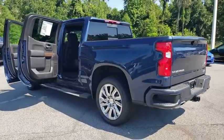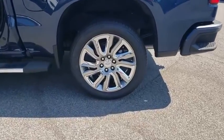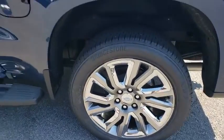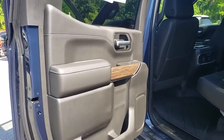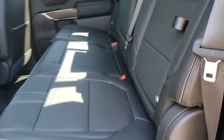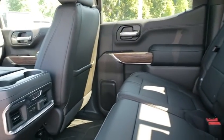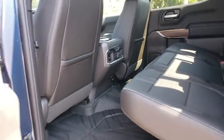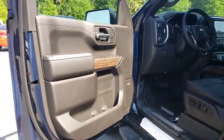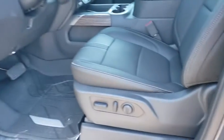Here are some of this vehicle's great options: navigation system, power passenger seat, running boards, keyless entry, remote engine start, backup camera, leather-wrapped steering wheel, driver lumbar, adjustable steering wheel, power steering, front floor mat, cruise control, ABS four-wheel, four-wheel disc brakes, premium sound system, rear defrost, AM-FM stereo radio, universal garage door opener, passenger airbag.